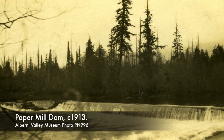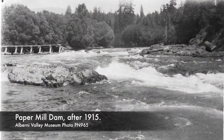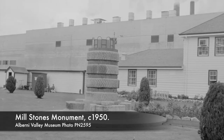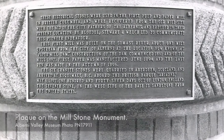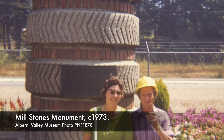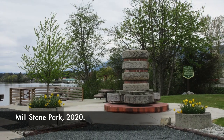In 1915, the dam was destroyed. Dominion Fisheries gave instructions for its removal to allow salmon to be able to migrate to their natural spawning grounds further up the Somas River. In 1948, Bloedel, Stewart and Welsh, the precursor to Macmillan Bloedel, made a monument out of six of the paper mill's original millstones. They stood on display for many years at the pulp mill on Stamp Avenue. In 2016, the monument was moved to Victoria Quay, where it is now a focal point of the appropriately named Millstone Park.